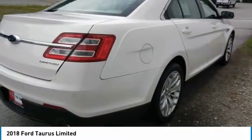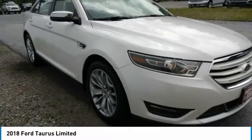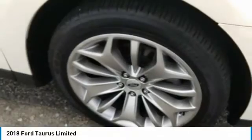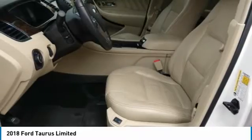Heated mirrors, aluminum wheels, brake assist, rain sensing wipers, FWD, four-wheel disc brakes, front performance tires, rear performance tires, variable speed intermittent wipers, heated steering wheel.